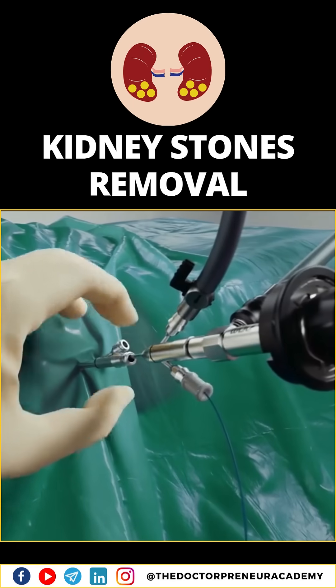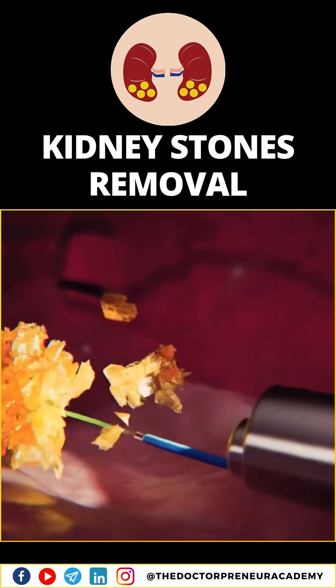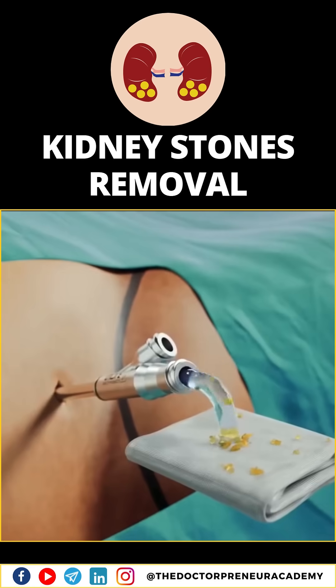The surgeon uses the nephroscope to locate the kidney stone. Once the stone is found, it's broken into smaller pieces using ultrasonic waves or laser energy. These smaller fragments are then removed through the nephroscope.